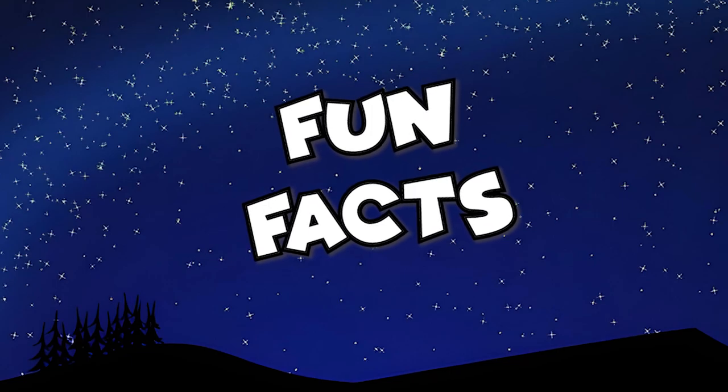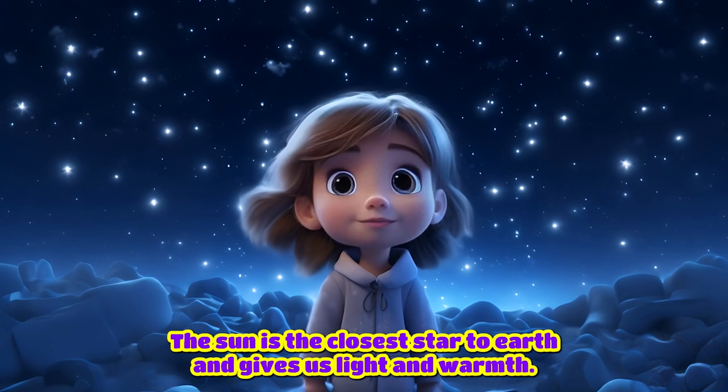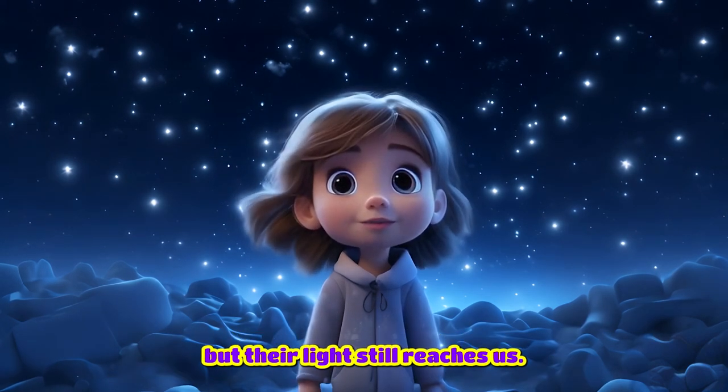Fun facts! The sun is the closest star to Earth and gives us light and warmth. Some stars we see at night might have died long ago, but their light still reaches us.